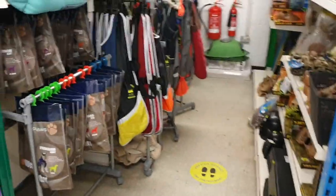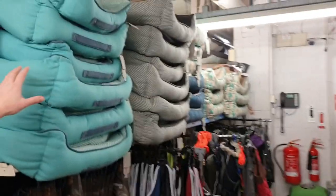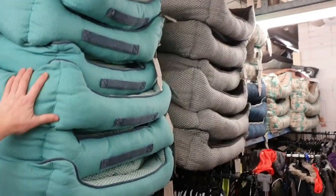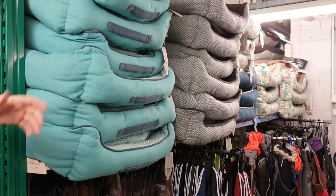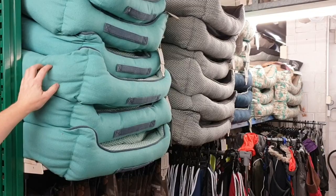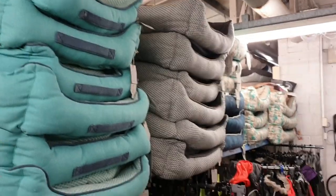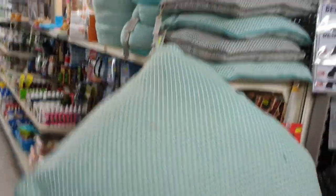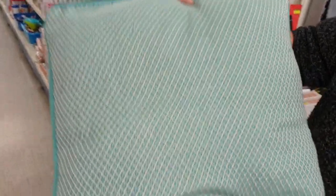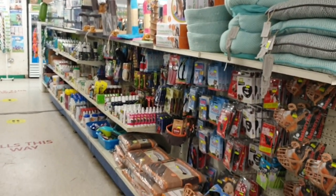Then we move on to our dog section. To start off we've got dog coats in every size you can imagine. New range of beds in — really important: ethical beds made out of old plastic bottles found on beaches, made by Hagen's Dog It range, £29.99 and fantastic value for money. We do cushions as well — a lot of dogs prefer cushions over a dog bed. All different training leads, muzzles, and treatments for dogs, plus a few cat scratching posts, flea treatments, and shampoos.